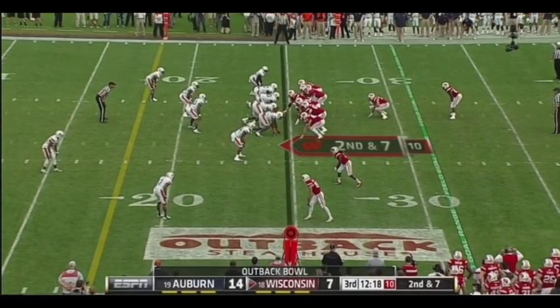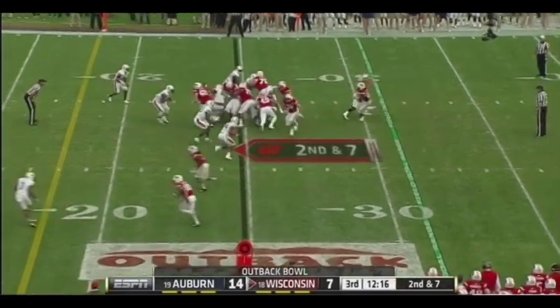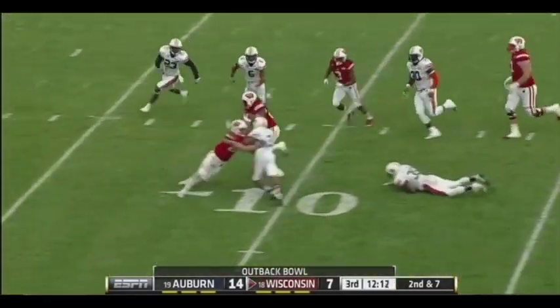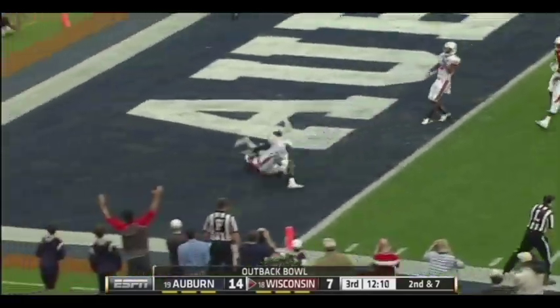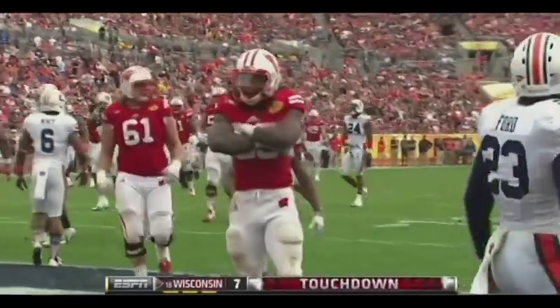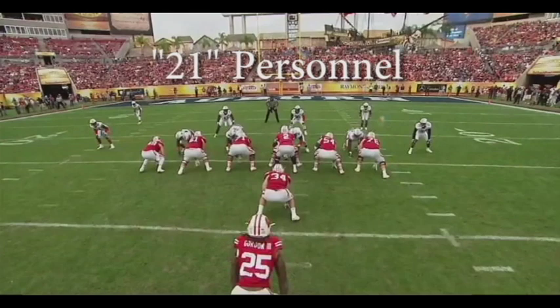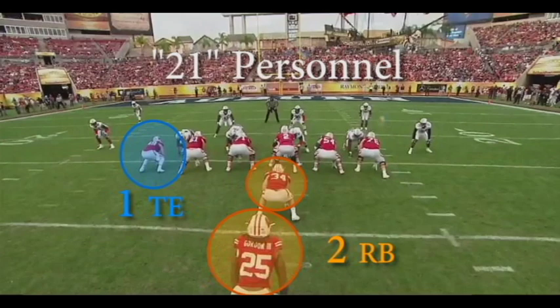Third quarter, Wisconsin down seven. Gordon gets the carry, and you see that decisiveness, the speed, the tackle-breaking ability that anybody can really point out within five minutes of watching the guy. But I want to take a deeper look at what exactly Gordon did to make this run work. Wisconsin is in 21 personnel here, which means they've got two running backs, one tight end. Derek Watt, younger brother of J.J. Watt, is the fullback here with Gordon as the tailback.